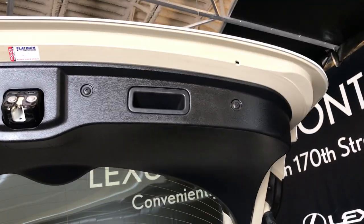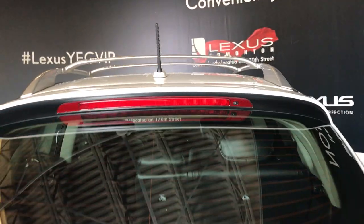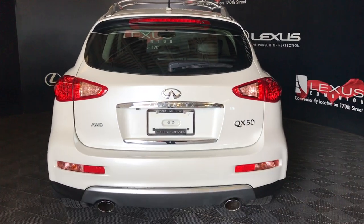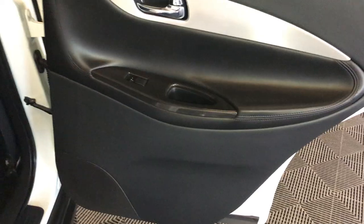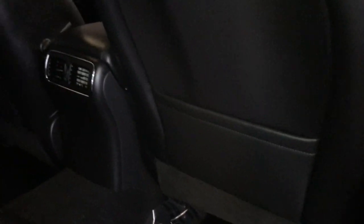Overhead in the cargo area you have a handle to pull your tailgate down. The vehicle also comes with dual exhaust. At the rear hatch door you have a speaker on the bottom and power windows. There are pockets on the back seats.